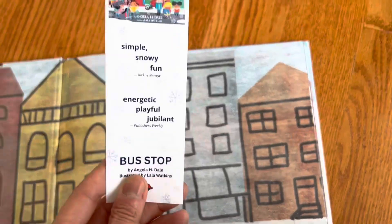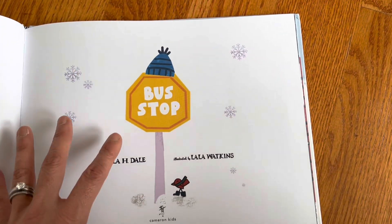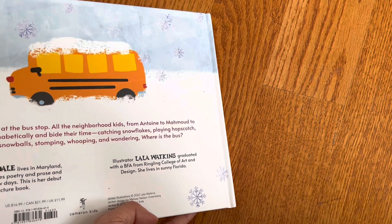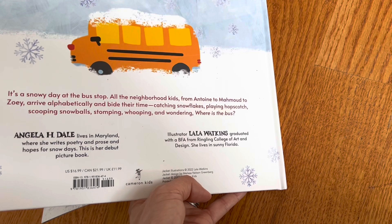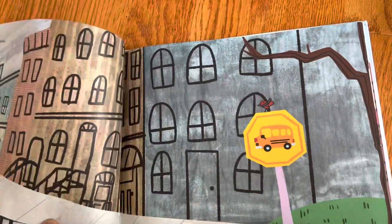I got this lovely bookmark with it. The publisher is Cameron Kids, who I'm not that familiar with. So the story — it's a snowy day at the bus stop. All the neighborhood kids arrive alphabetically. So it's an alphabet book.